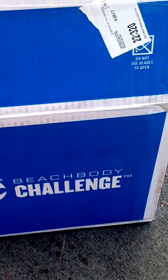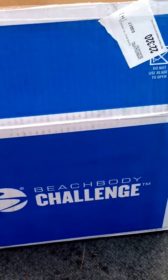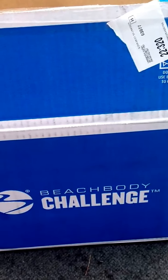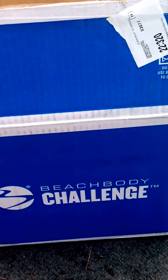Good morning, everyone. I'm just sitting here on Sunday morning, and everyone is still sleeping. I have my coffee, and here I have my Beachbody Challenge Pack, and I just wanted to quickly go over with you what will come in a Challenge Pack if you get one.